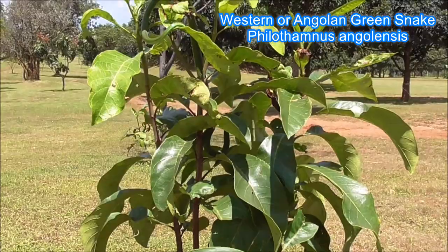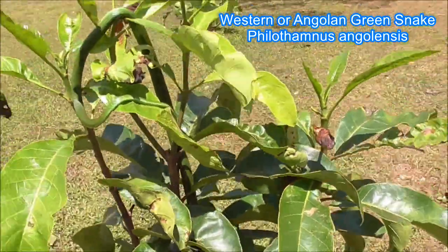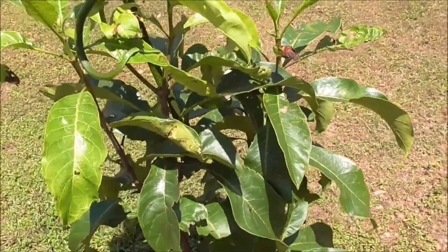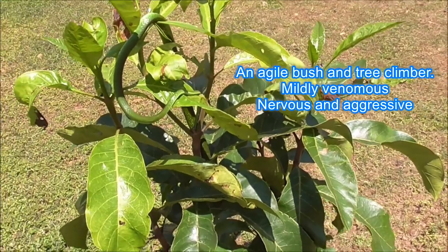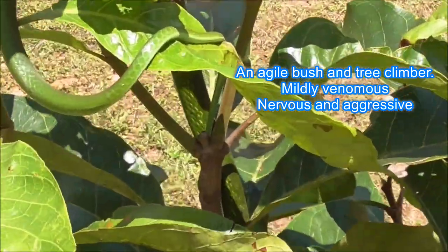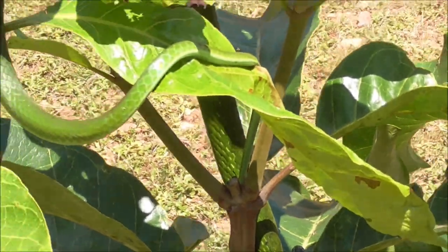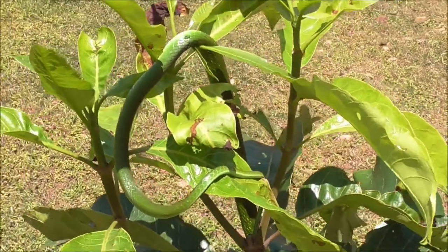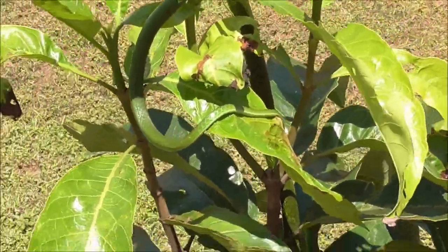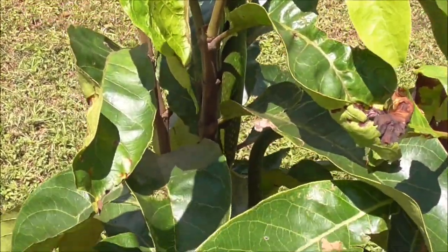What you're looking at now is a beautiful example of the Western or Angolan green snake, Philothamnus angolensis. Let's see if I can get a closer shot for you. There you can see the tail. This one is about a meter long, hiding in this bush.